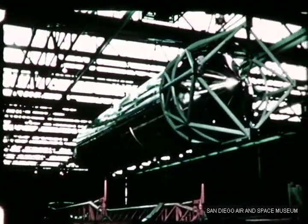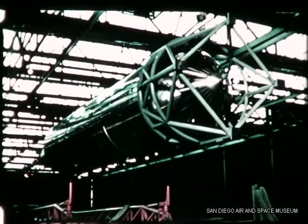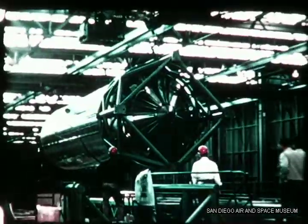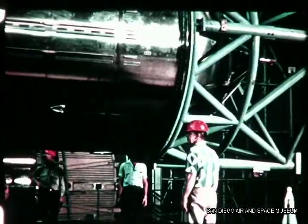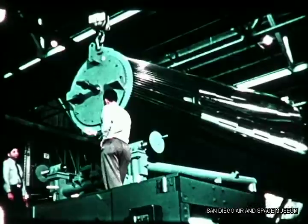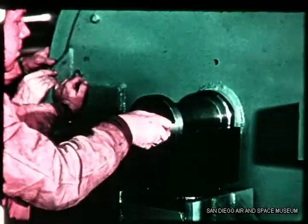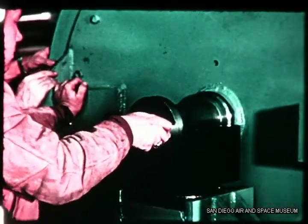Then the missile is raised by two cranes and moved to the final assembly dock ready to receive it. This will be the first hot-run missile scheduled for delivery to the Sycamore Canyon static test facility in the fall of this year. The missile is supported at only two points by support pins inserted in brackets at the aft end and by a support under the forward handling fixture.